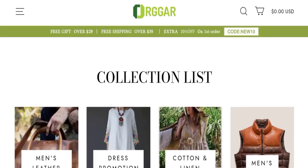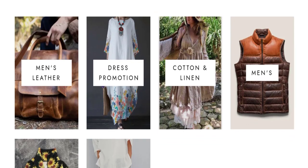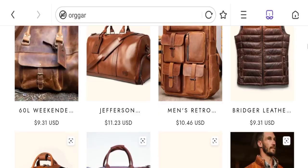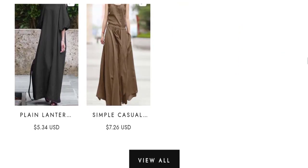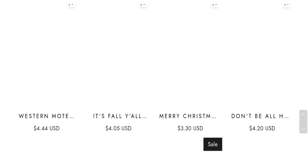So let's go on this website. This is the homepage of this website. They are offering various types of women's and men's clothing and product collections, like leather bags, leather jackets, women's dresses, tops, and many more.